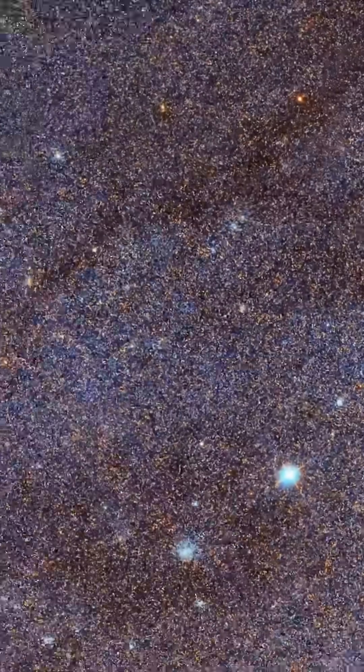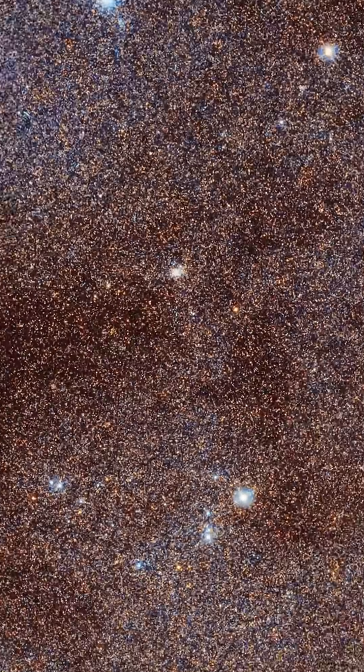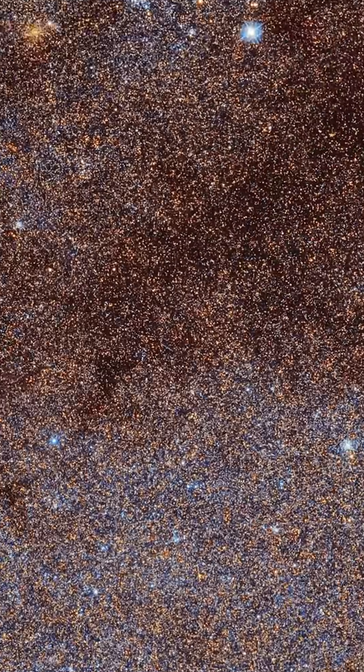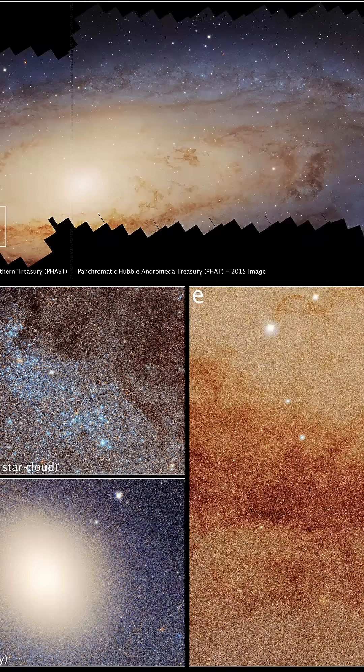The survey has revealed that Andromeda has a different evolutionary history from the Milky Way. It is more populated with younger stars and displays unique features such as star streams, suggesting recent star formation and interactions with other galaxies. One such interaction may have been with its satellite galaxy, Messier 32, which could have triggered changes in Andromeda's evolution.